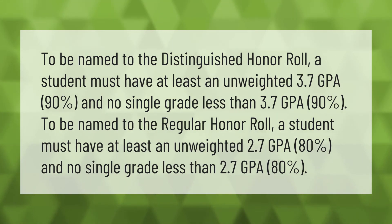To be named to the Regular Honor Roll, a student must have at least an unweighted 2.7 GPA (80%) and no single grade less than a 2.7 GPA (80%).